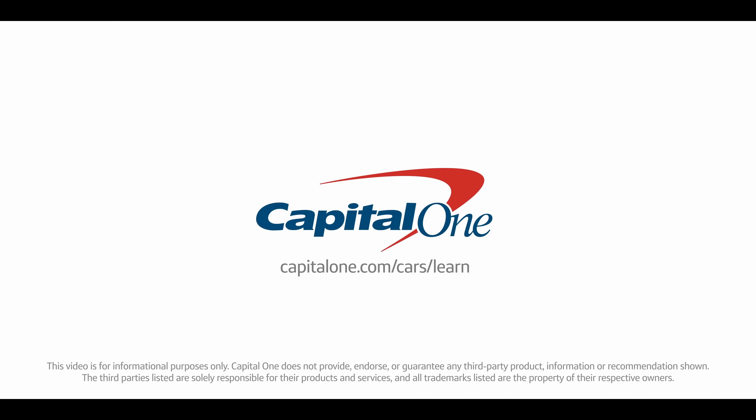For more information on the latest cars, trucks, and SUVs, visit the Capital One Auto Learning Center in the link below and follow our channel.